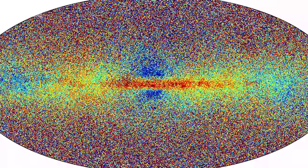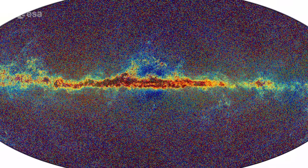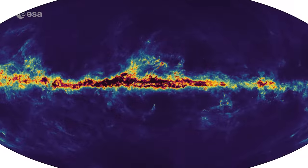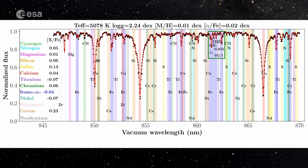New in this data release are spectra for a significant number of stars and other objects, which can be used to accurately determine luminosity, temperature, mass and chemical composition.